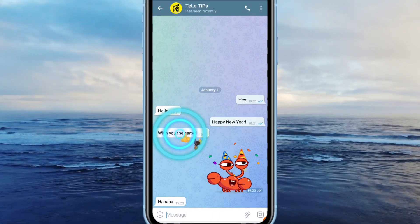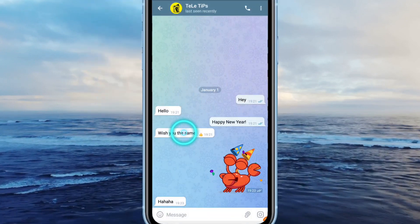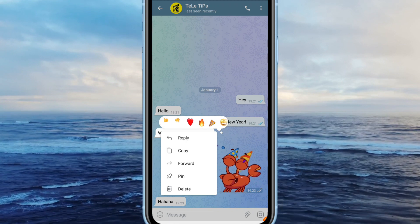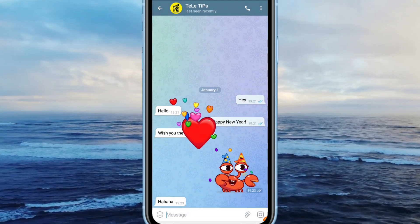Double tap a message to send a quick thumbs up reaction. For more reactions, tap once on the message or press and hold if on iOS. Each reaction appears with its own unique animation.